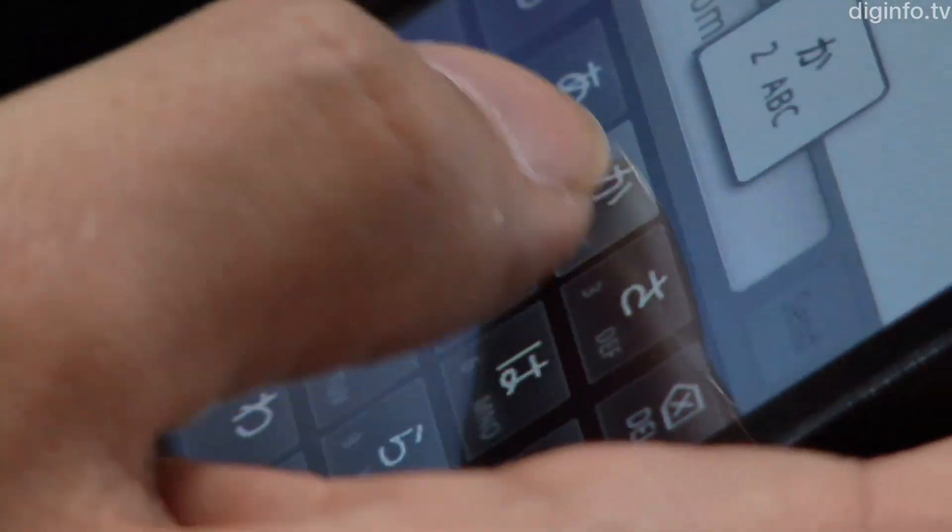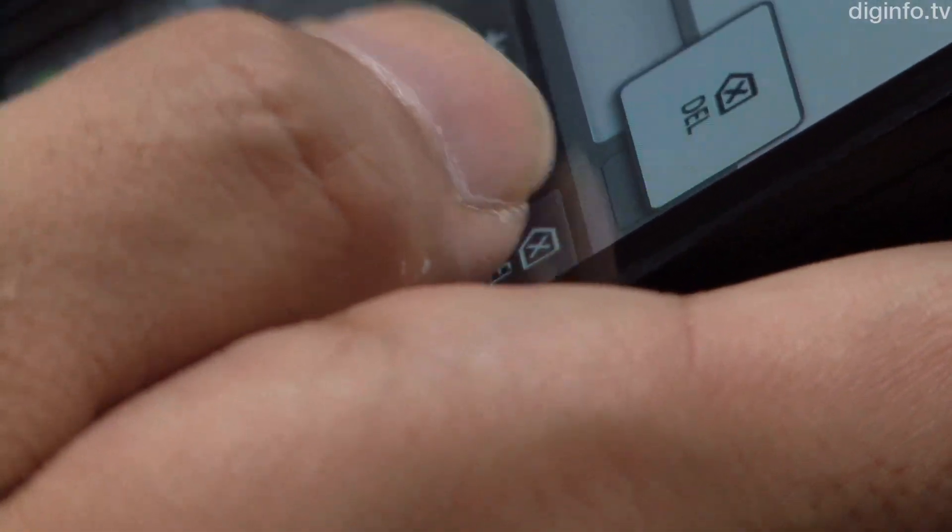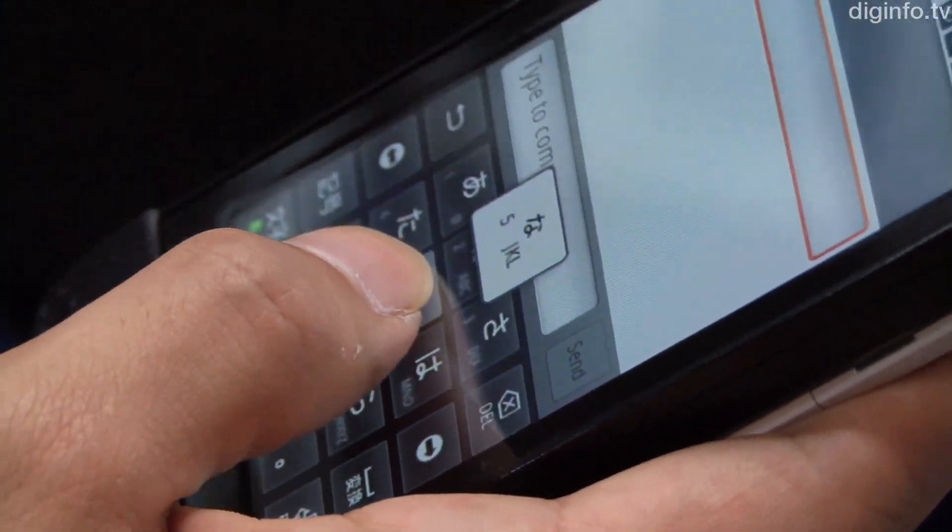When you input letters, in addition to the visual feedback, you now get a feeling that you have pushed something and made it move. KDDI believed that this will result in faster input.